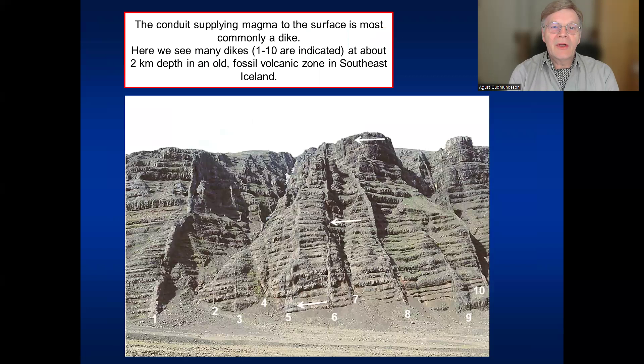The conduit supplying the magma to the surface is most commonly a dike — a magma-filled fracture that is close to being vertical. Here we see some dikes in southeast Iceland.